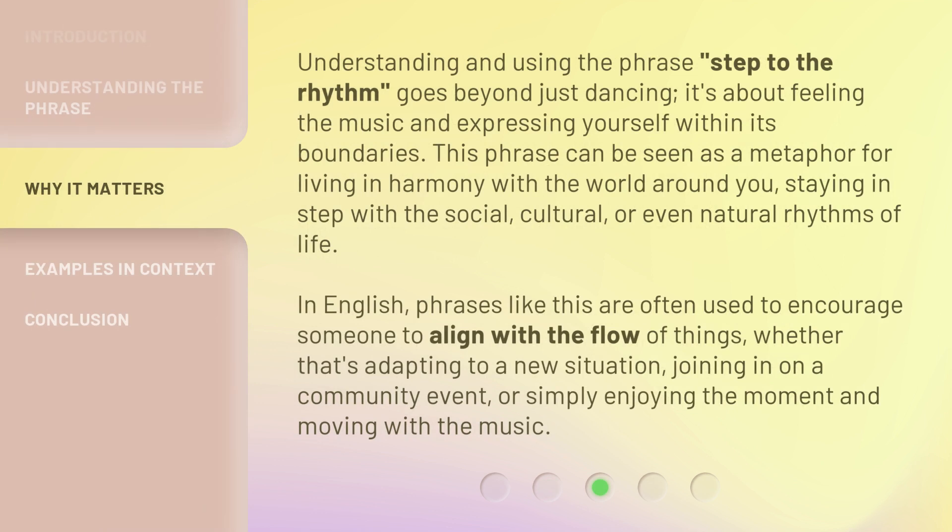Understanding and using the phrase 'step to the rhythm' goes beyond just dancing. It's about feeling the music and expressing yourself within its boundaries. This phrase can be seen as a metaphor for living in harmony with the world around you, staying in step with the social, cultural, or even natural rhythms of life.